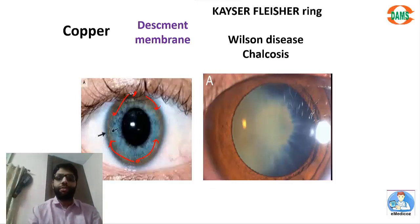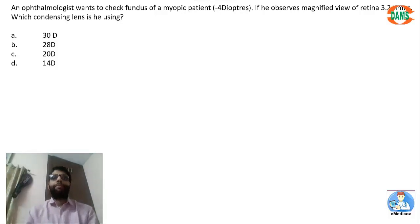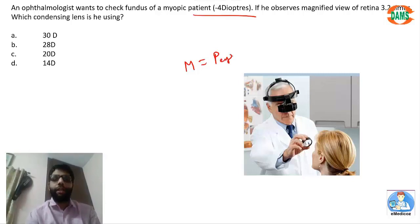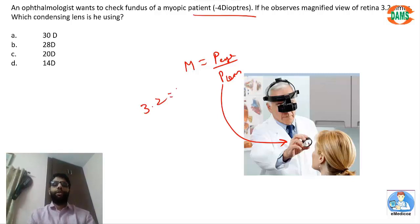Gonioscopy is the first investigation to diagnose KF ring because the termination of Descemet's membrane — Schwalbe's line — is the first structure seen on gonioscopy. Next: an ophthalmologist wants to check the fundus of a myopic patient using indirect ophthalmoscopy. Magnification depends on the power of the eye and the condensing lens used. Here magnification is 3.2 times. For a normal eye the power is taken as 60 diopters, but a myopic person has more power because the image converges in front of the retina, so the eye power is 60 + 4 = 64 diopters.